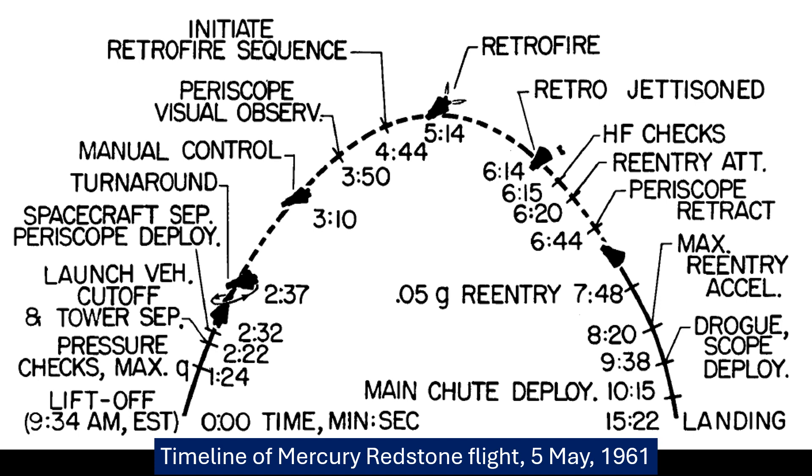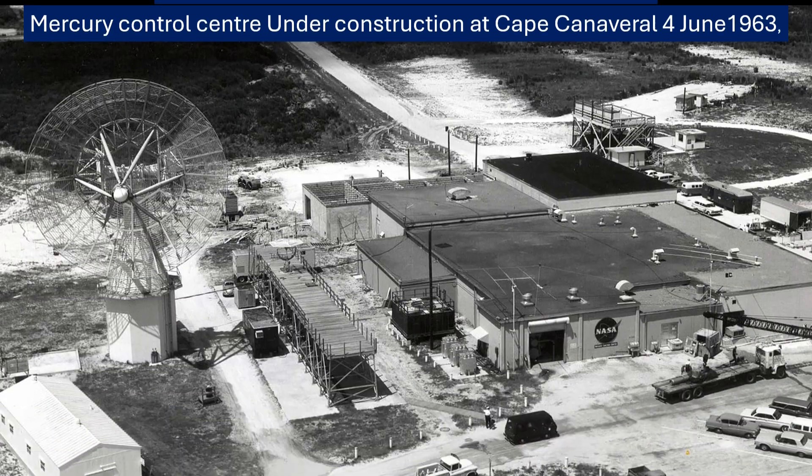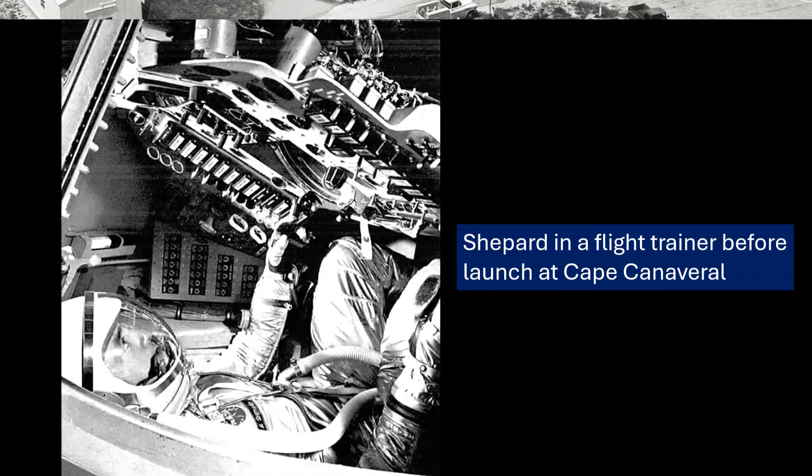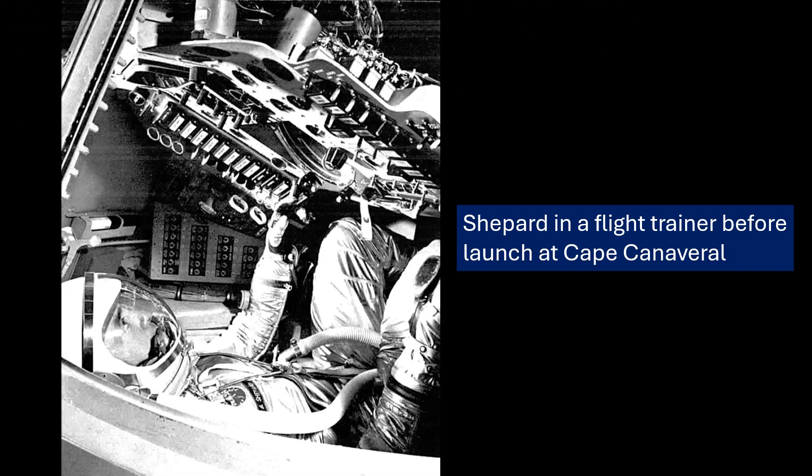There was also that memorable incident where Shepard needed to relieve himself — quite a pressing matter given the delays. The Mercury suit didn't have any urine collection system since the mission was expected to be under 20 minutes. But with the delays, Shepard had to tell the crew he needed to go. At first they said no — opening the hatch was too complicated. But Shepard insisted, so they switched off the power to his medical sensors and he had to relieve himself inside the suit. It probably made them rethink the toilet situation for future spaceflights.